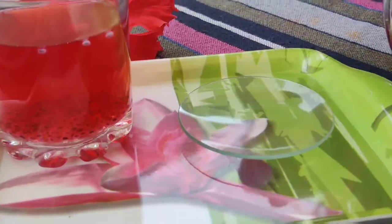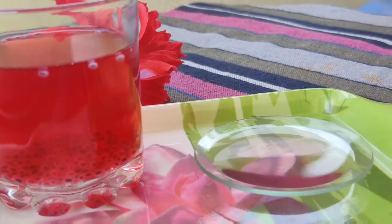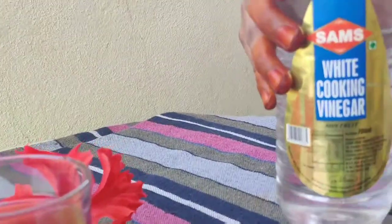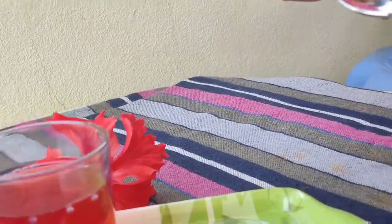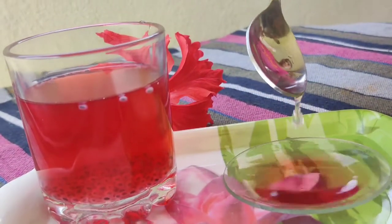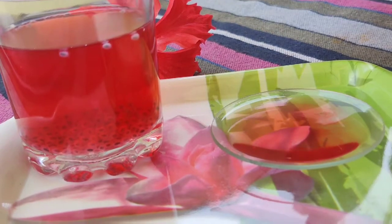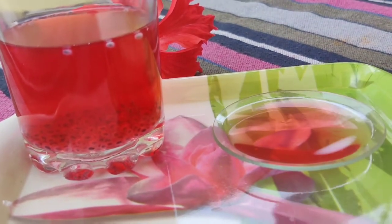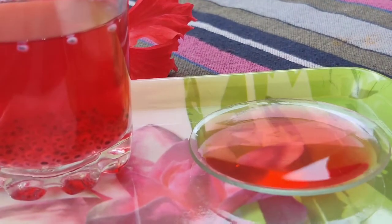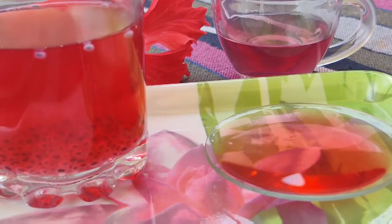My excitement led me to test another acid — diluted acetic acid, which is vinegar. I have taken a watch glass with hibiscus drink, which is in baby pink color, and added a few drops of vinegar. Its baby pink color slowly turns to red color. So hibiscus drink changed its color while reacting with acids.